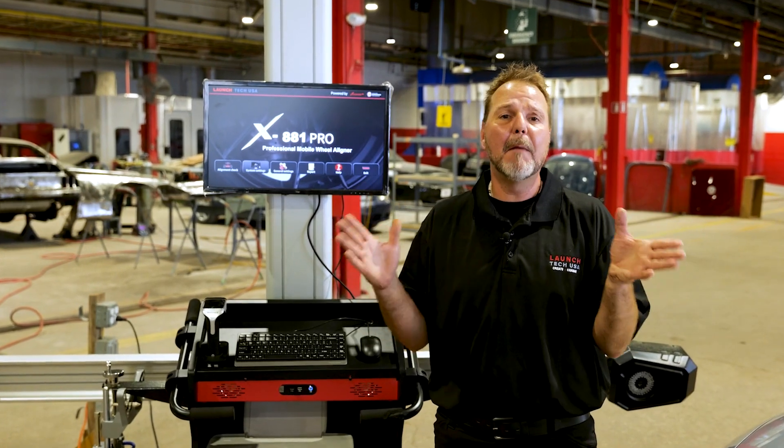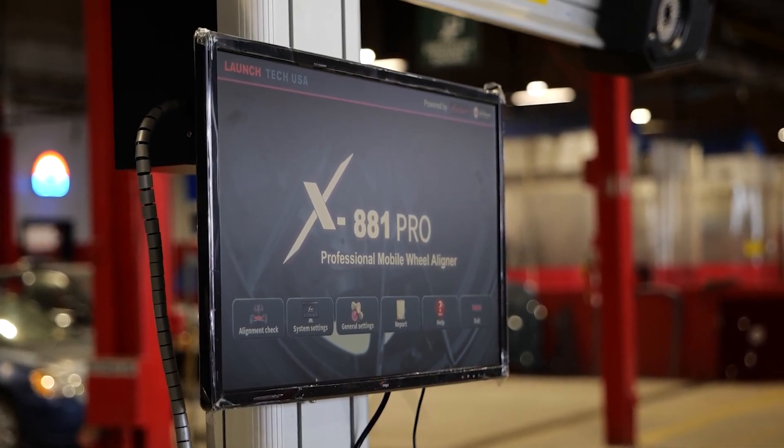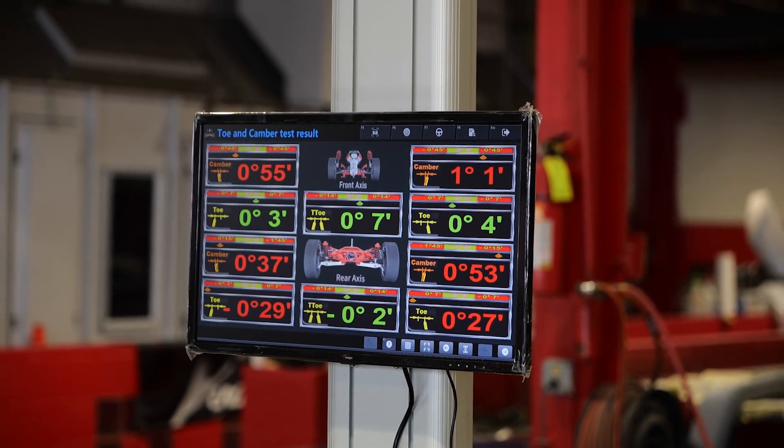Alignment has become a must when it comes to ADOS calibration technology. Vehicle manufacturers recommend doing a wheel alignment before any ADOS calibration job. The Launch X881 Pro, powered by an OE built-in database, ensures the pre-ADAS calibration alignment readings are precise and within OE specifications.